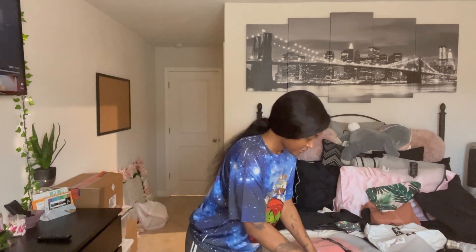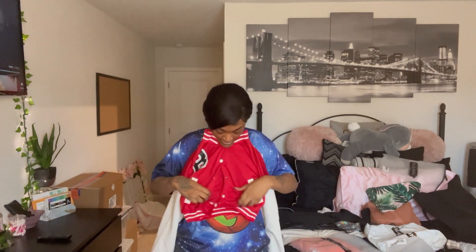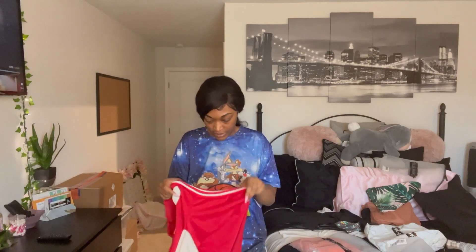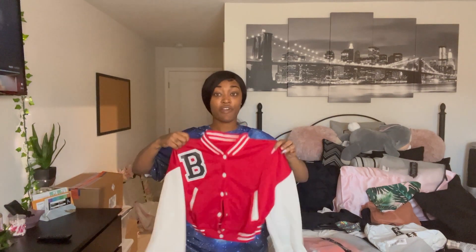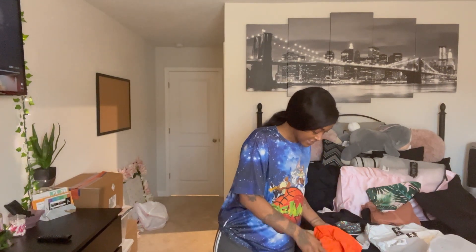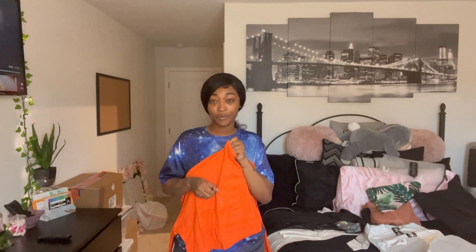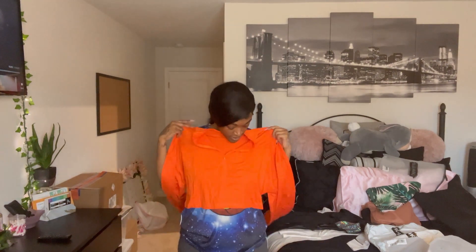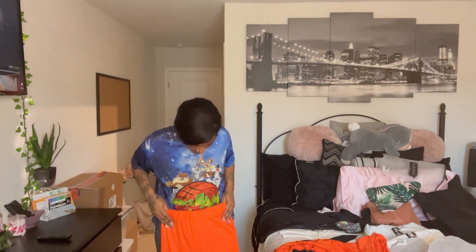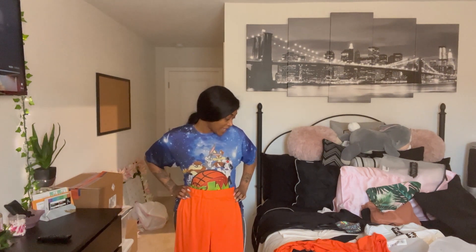I also ordered this little jacket. They only came in plus sizes, so I got like a double X or something — really weird sizing — but I think it'll work. It is cropped. And this is what I'm most excited about: I added it late to my bag. It's a lounge airport-type outfit — here's the top, and the bottoms are free-flowing and come up higher. I'll see how I feel about it when I put it on.